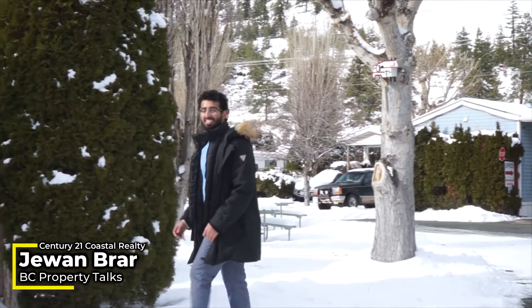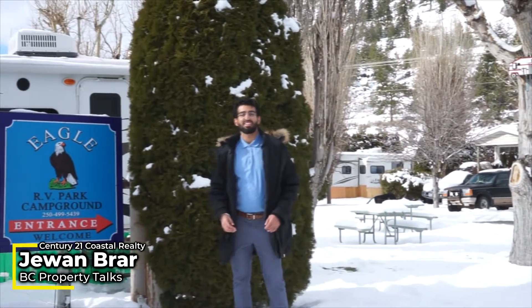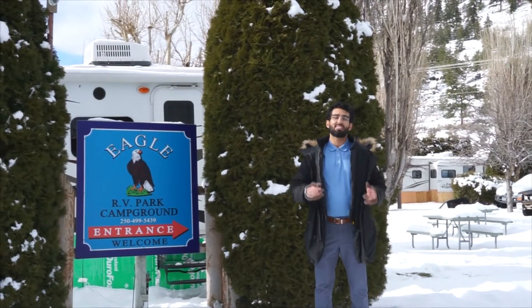Welcome to another episode of BC Property Talks Sales BC. We're here in the beautiful town of Karatmias at Eagle Park RV Campground, here with a great investment opportunity for you.